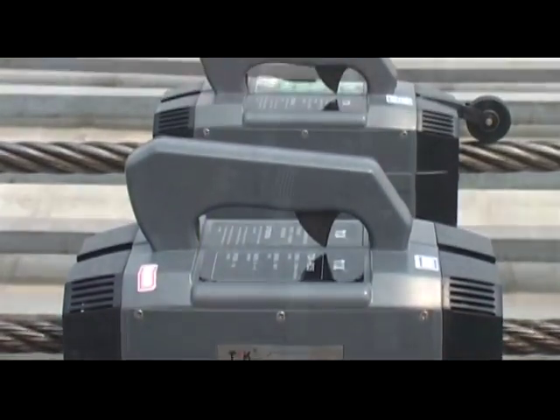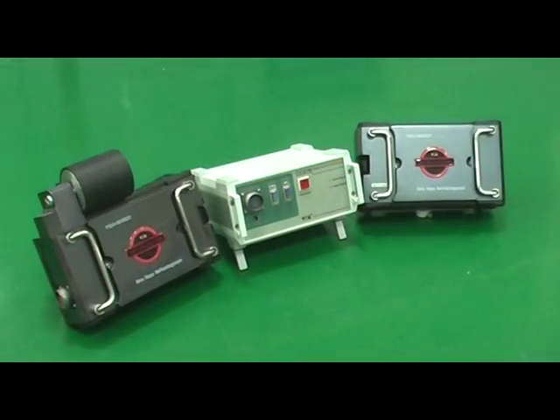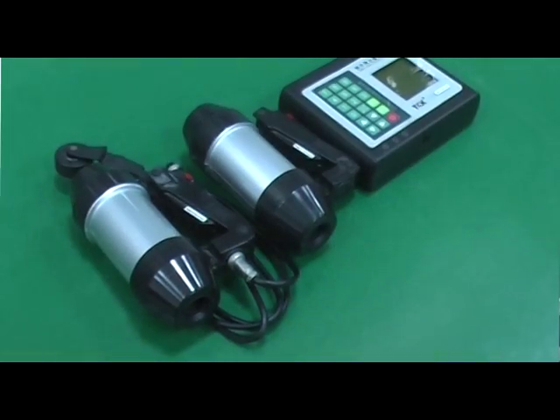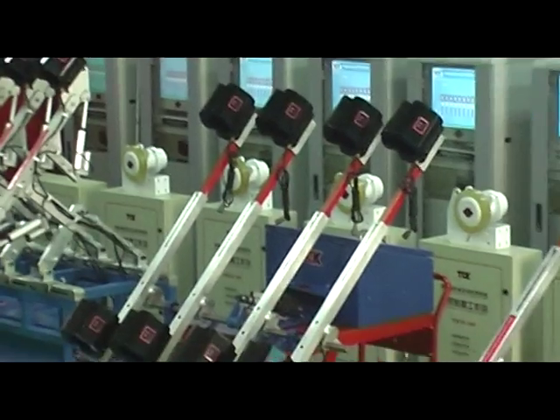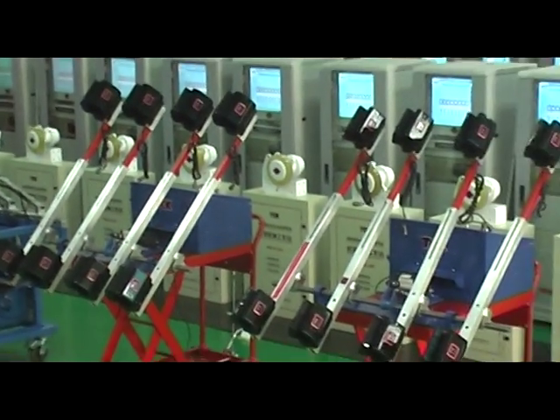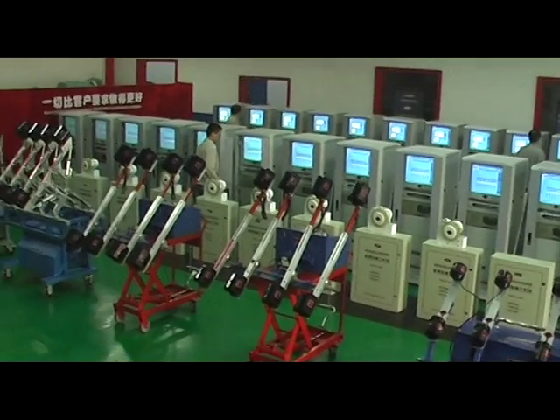TCK has developed a series of products, including the TCK Portable Wire Rope Tester, TCK Elevator Wire Rope Tester, TCK Small Diameter Wire Rope Tester, and TCK Wire Rope Online Real-Time Automatic Inspection System, to meet the demands of different customers.